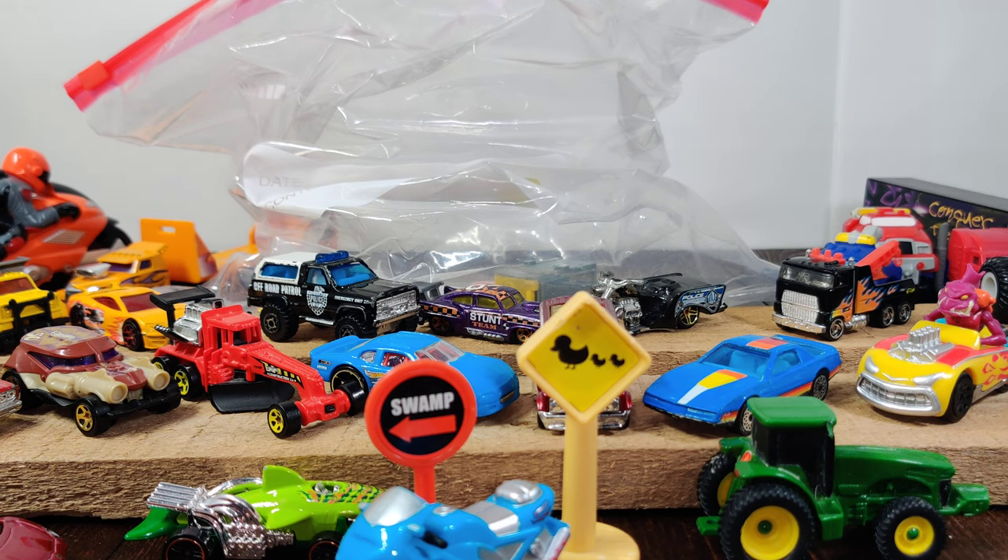There's nothing really with collector value, but a couple of these I'll probably put in my collection and then the rest the kids can play with. It's all right. Thank you for watching and see you next time!